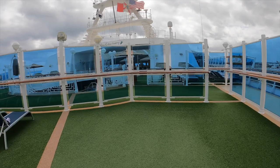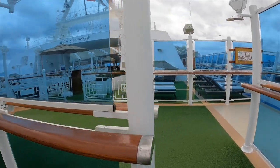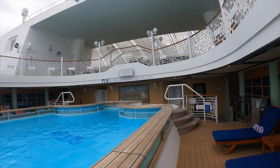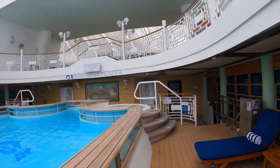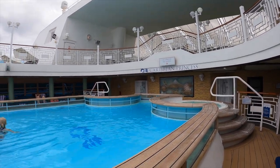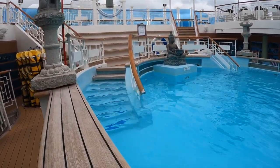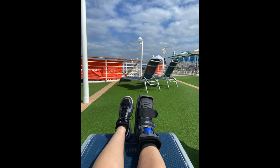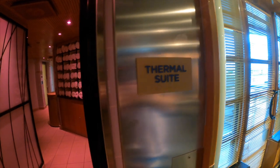Now we're off to the Sanctuary pool. Many people don't know there is a fee to use the Sanctuary — either a half day or a full day — but the Sanctuary pool itself is adults only. One great thing about it: this is one of the only pools that has full steps all the way into the pool. If you have any mobility issues, this is the pool for you — you can just walk all the way in without climbing. The Sanctuary pool also has two hot tubs and a thermal suite in the spa right next door.